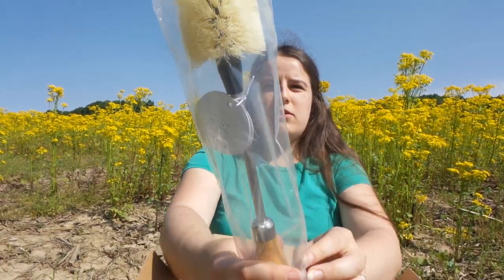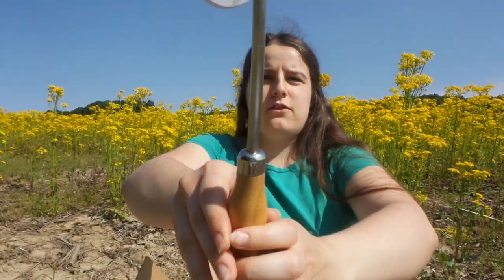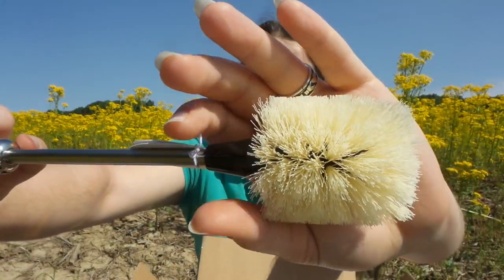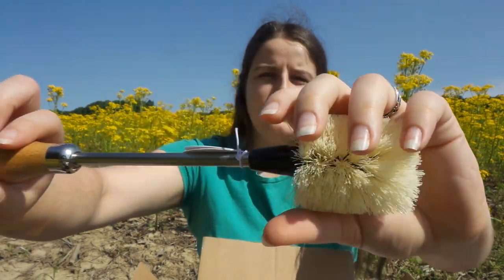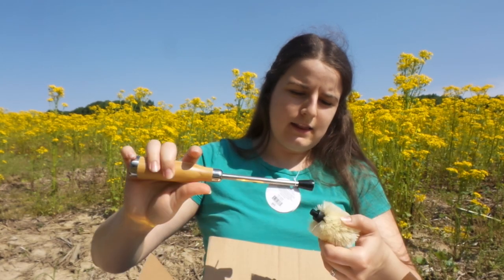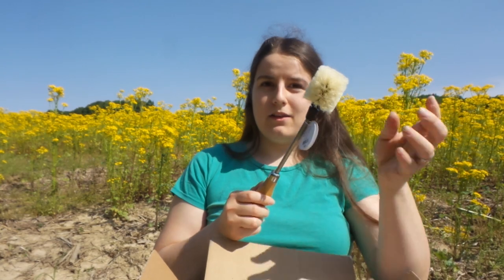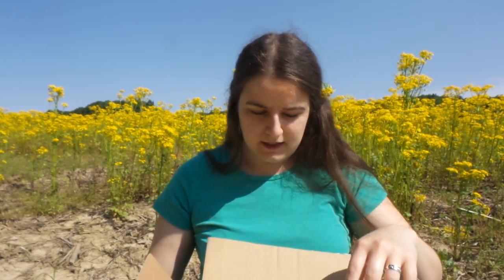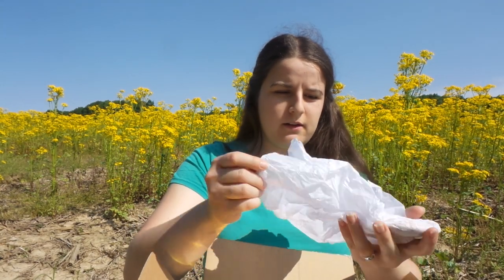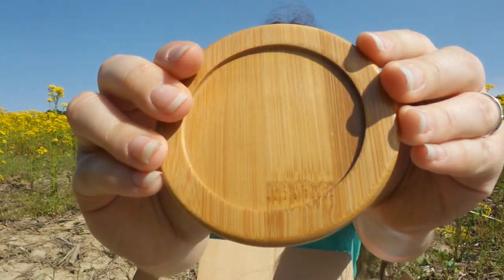Up next, something that I've desperately needed — this is their new bamboo bottle cleaning brush. This is for the travel tumblers and mugs so you can finally get down into the bottom and get it really clean. The head is detachable, so quite a few of my mugs are going to be getting a thorough cleaning. I picked it up because I had a coupon — it's a bamboo lid top.